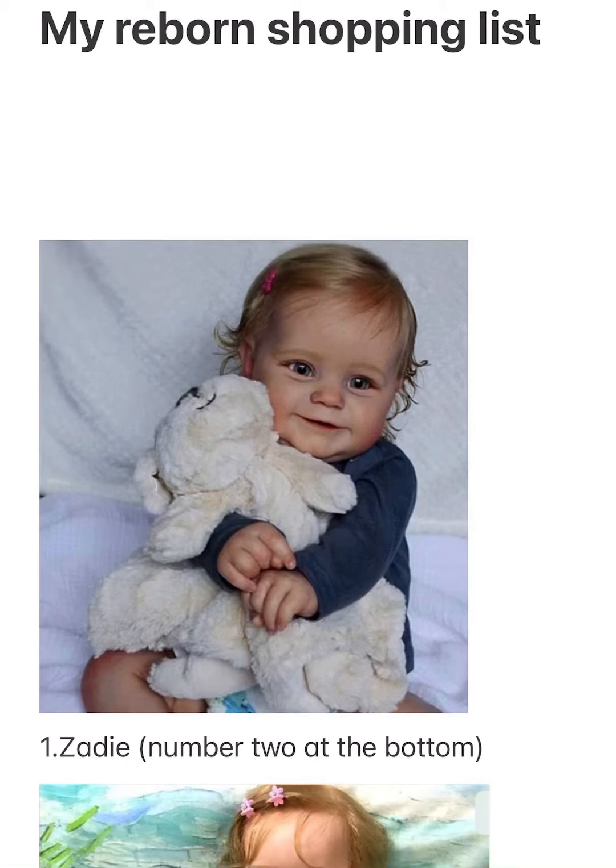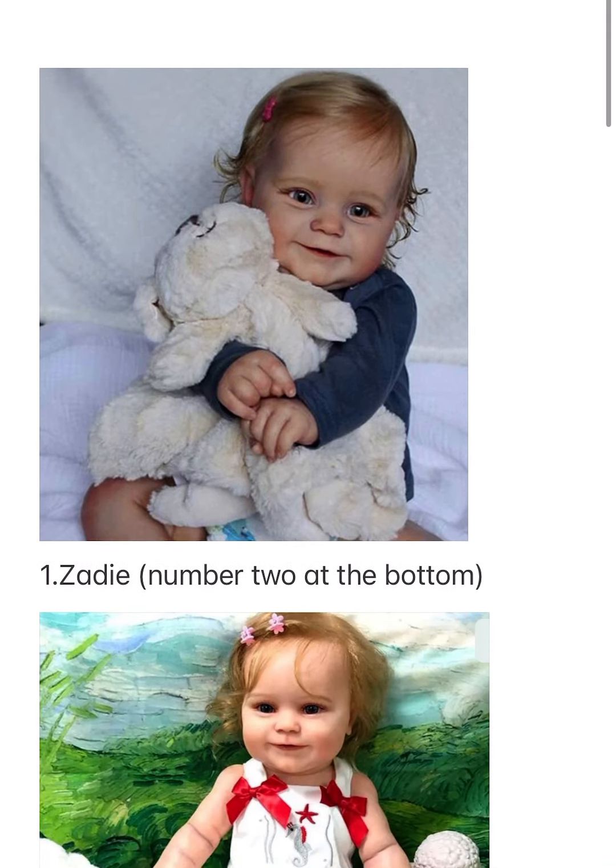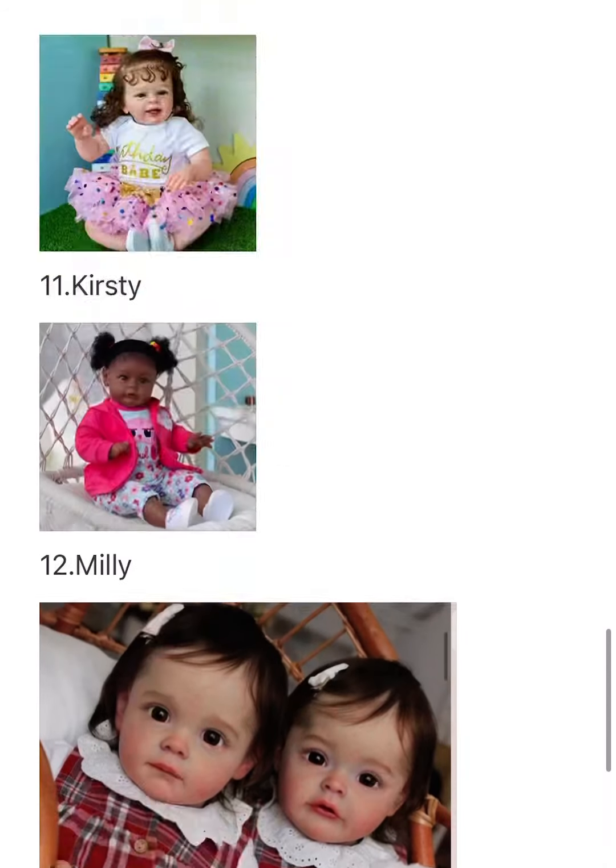Hi guys, welcome back to my channel! Today I'm going to be showing you my reborn shopping list. Number one is Zadie, which is the one in the picture, and I really like her so I'm going to get her next. Number two is at the bottom, which is these twins Molly and Holly.